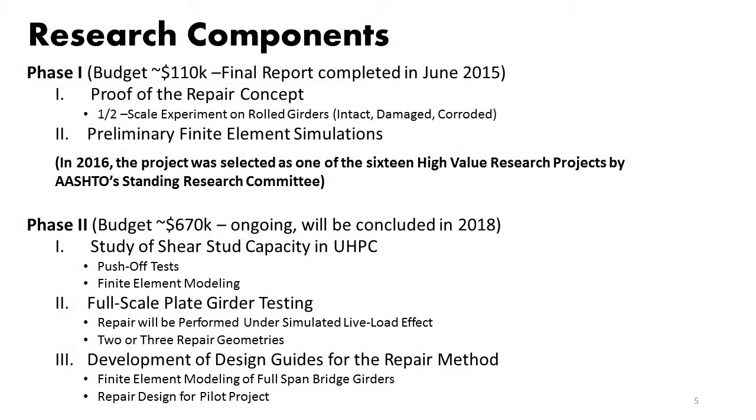The research is a two-phase project. We completed the first phase and are now in the second phase. The first phase was to prove that this repair works in terms of structural performance — we performed larger-scale experiments and also preliminary finite element modeling. In 2016, the project won a Sweet 16 award, called a High Value Research Project by AASHTO, which validates the merit of this project.